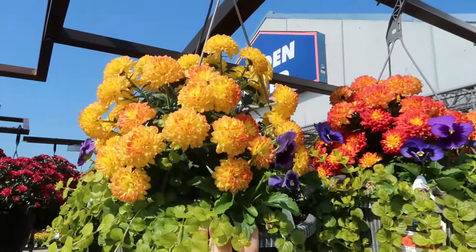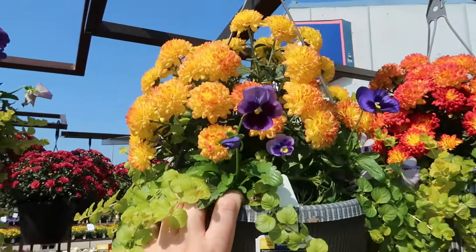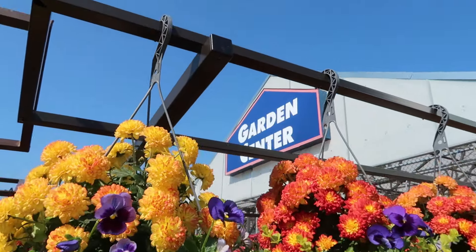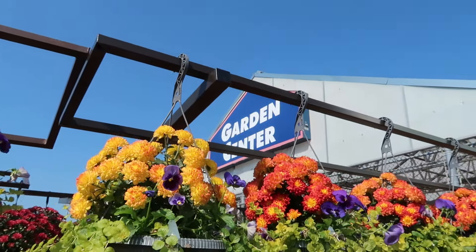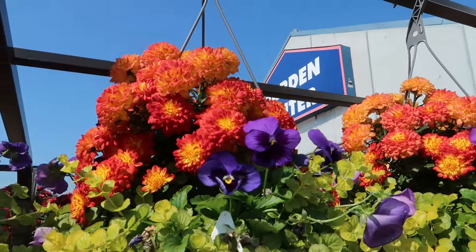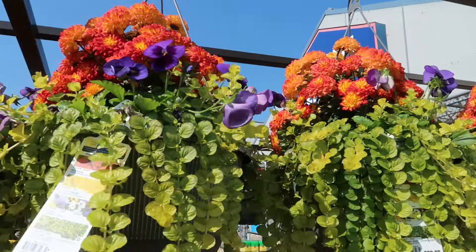Wow, that's pretty — I love that color in the pansy combo! Oh cute — is that like a thumbnail maybe? Yeah, those are beautiful. I love that. These are great.